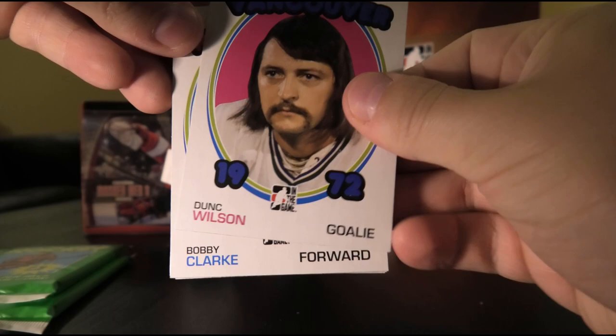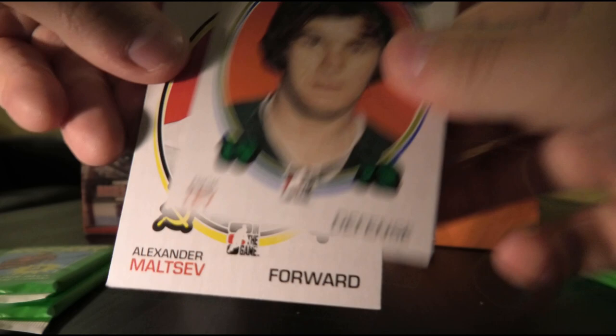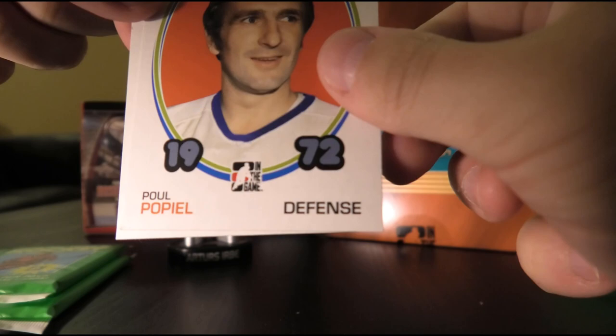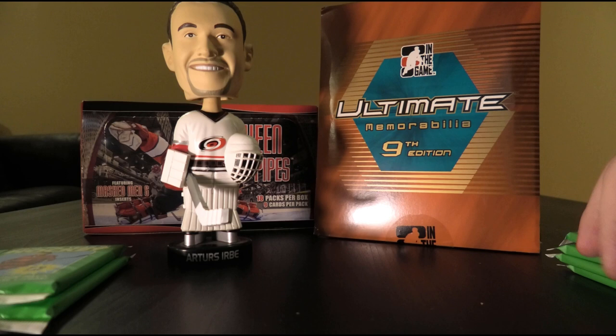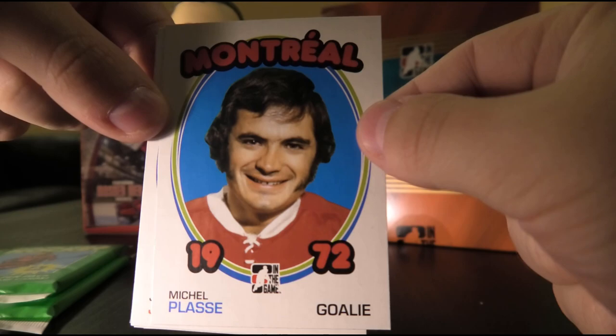Dunc Wilson — old-fashioned goalie. Bobby Clarke, Steve Shutt, Gilles Meloche — wildly underrated goalie. Rick Ley, Alexander Maltsev, Paul Popiel, and Harry Sinden. Next up: Don Lever, Rick MacLeish, Michel Plasse — first goalie ever drafted first overall in the NHL back in 1968. Joey Johnston and Wayne Connelly.